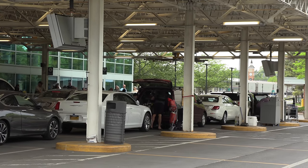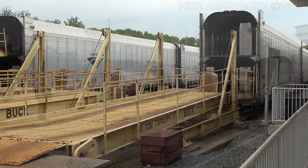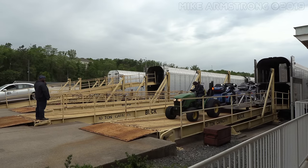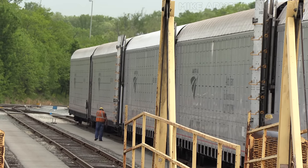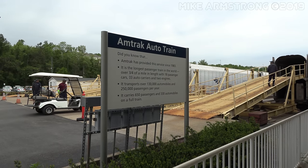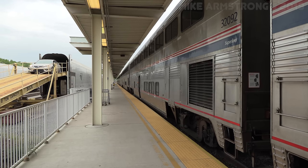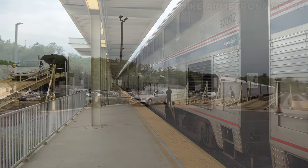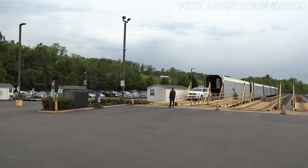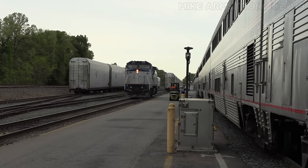Each vehicle is given a large magnetic number applied to the side doors when it is dropped off. As vehicles are unloaded, they are driven up to the front portico of the station where they are reclaimed by their owners. For an additional fee, Amtrak offers priority unloading, guaranteeing your vehicle is among the first 30 unloaded. The Auto Train accepts all sorts of vehicles, including trailers and motorcycles, but there are certain clearance requirements. Be sure to check Amtrak's website for restrictions and verify your vehicle's clearance if you're planning on taking the Auto Train.